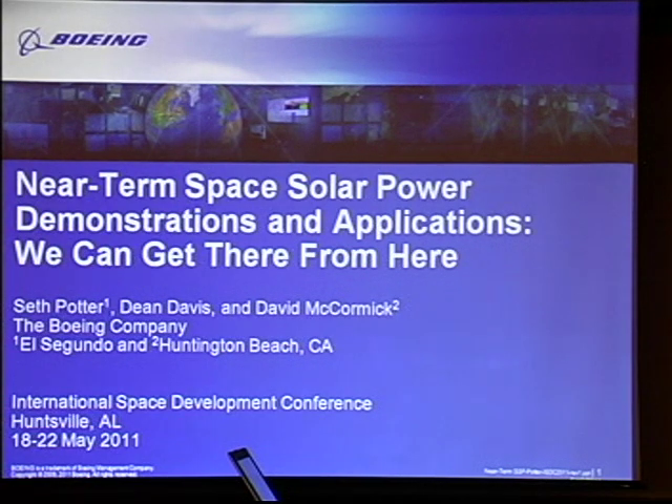I'm Seth Potter. I work for the Boeing Company in El Segundo, California at the Satellite Development Center. What I'm going to talk about today is the result from some research and development that actually took place about two years ago.